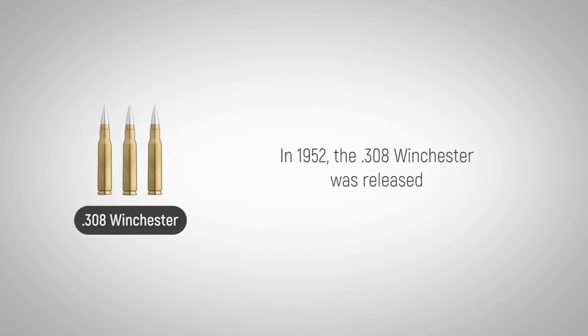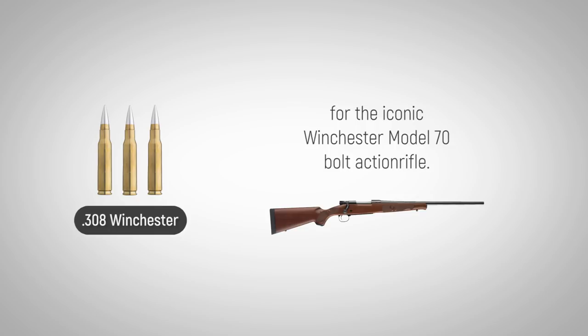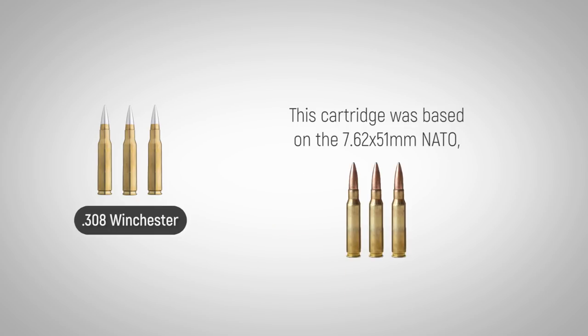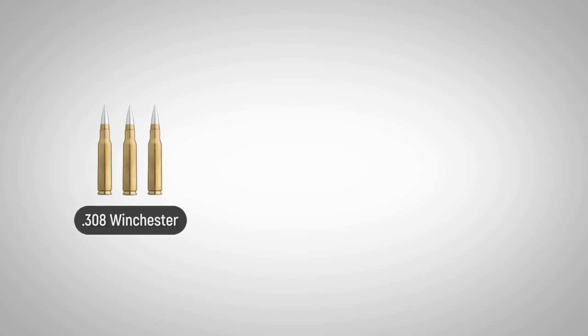In 1952, the .308 Winchester was released for the iconic Winchester Model 70 bolt-action rifle. This cartridge was based on the 7.62x51mm NATO and was released to the public before NATO adopted the 7.62x51mm.